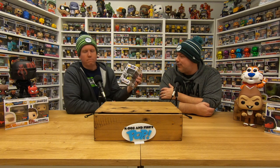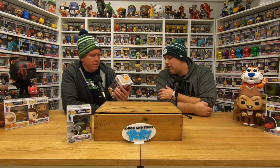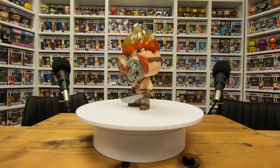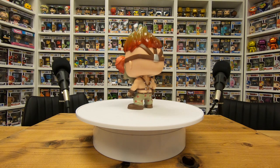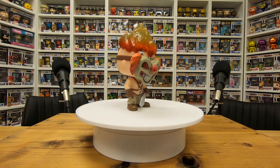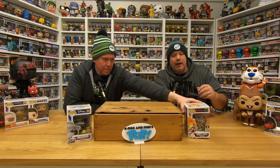Pop number two from our mystery box sent by a fan — Twisted Metal video game, this is Sweet Tooth. That is really really cool — it's got a lot of detail in it. Going on the wall — we don't have it. Wicked pop, thank you Andrew. There's a PlayStation official sticker — it's because the game is official to PlayStation, probably some kind of retail exclusive. Very very cool pop, love it.